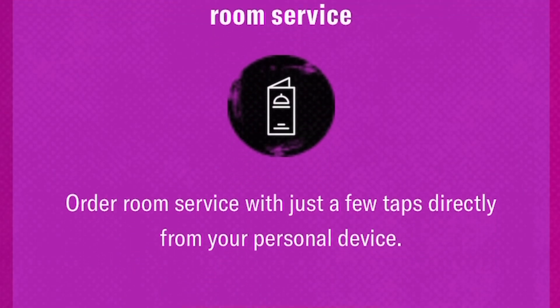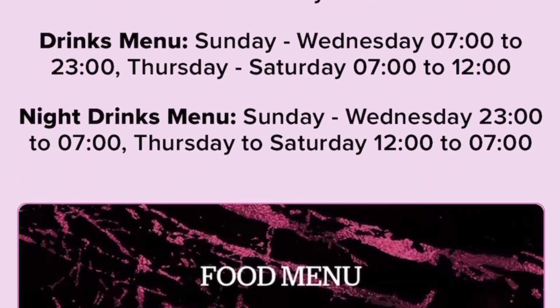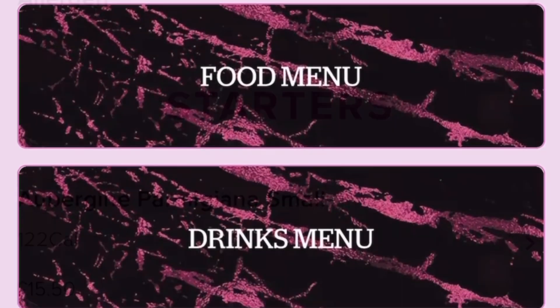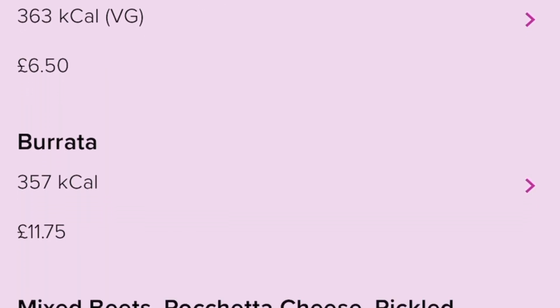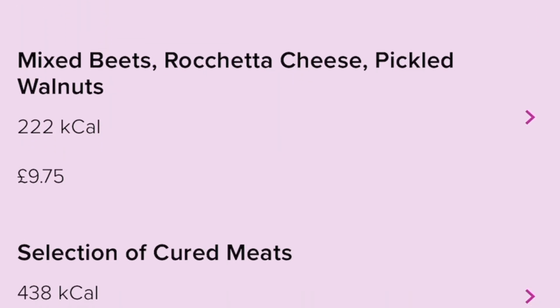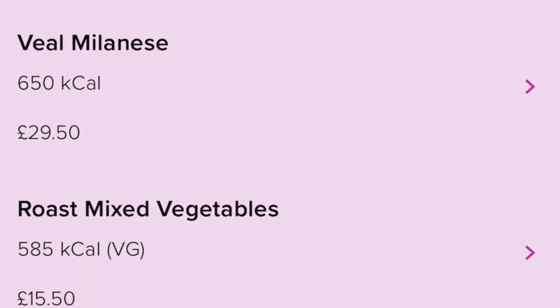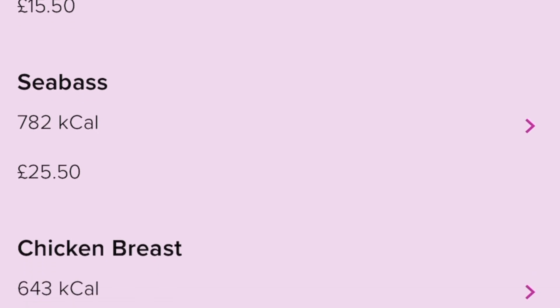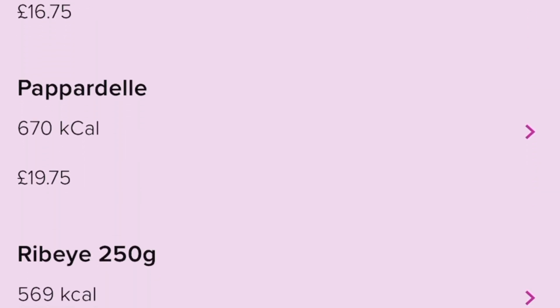Let's look at the lunch and dinner in-room service options as well. The prices are pretty comparable to other hotels of this calibre in London. It doesn't make any difference whether you think these prices are worth it or not - this is the standard rate these days in London. But you don't have to eat in the hotel, you have got options.